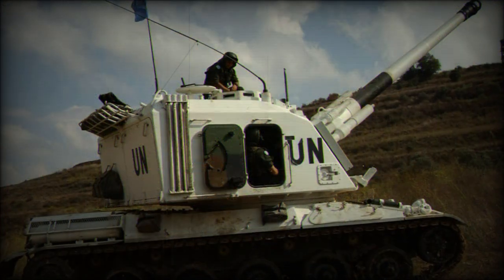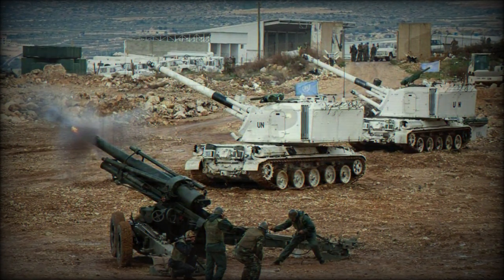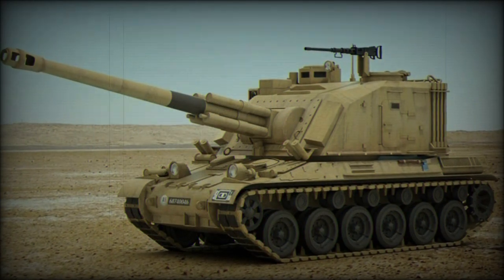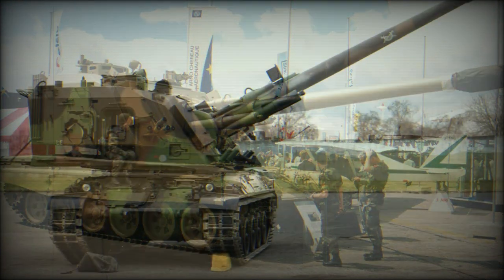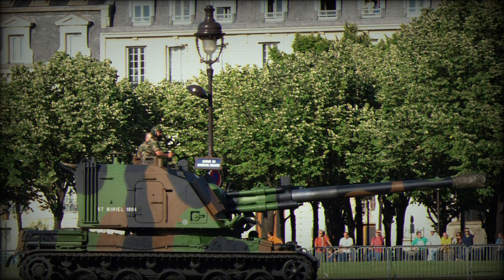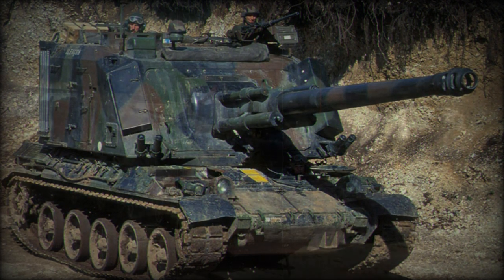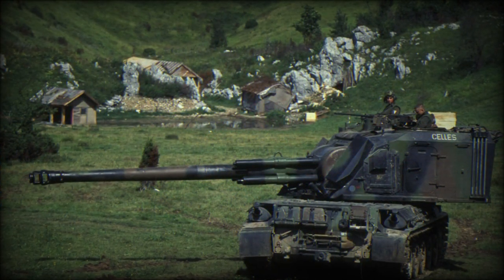Four smoke grenade dischargers are fitted in pairs at the extreme lower corners of the turret front. Power for the GCT was served through a Hispano-Suiza HS110 12-cylinder, water-cooled, multi-fueled engine outputting at 720 horsepower and installed in the rear of the hull. This allowed for a maximum road speed of 60km/h across ideal surfaces and an operational range of 450km. The chassis was suspended atop a torsion bar suspension system, allowing it to keep pace with the rest of the French mechanized formation. The running gear includes five double-tired road wheels to a trackside, with the drive sprocket located at the rear and the track idler at the front. Five track return rollers are mounted along the upper portion of the track, clearly visible as no side skirt armor is implemented in the design of the GCT.